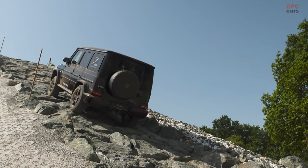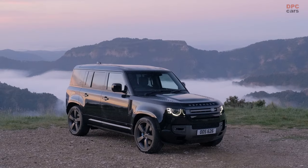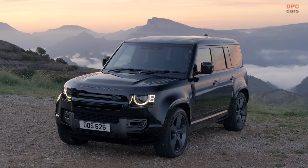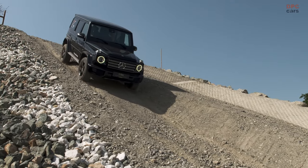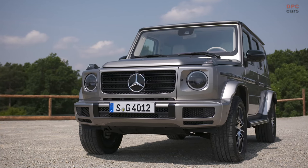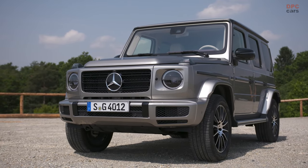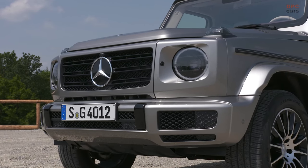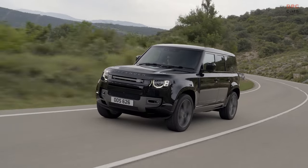Both the Land Rover Defender and Mercedes-Benz G-Class share a Bauhaus styling and unparalleled off-road capability. However, they diverge significantly in price and luxury. The Defender targets those who prioritize function, usability, and adventure, while the G-Wagon — particularly the G63 — attracts affluent buyers seeking extreme performance and premium comfort. As a die-hard fan of the Mercedes-Benz G-Class, my expectations were challenged when I had the opportunity to drive various engine and trim combinations of both models. The conclusion I arrived at was unexpectedly different.